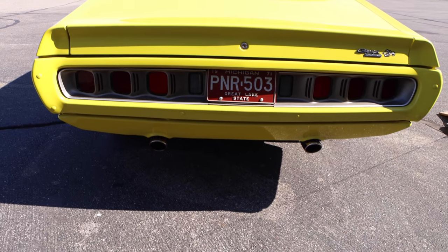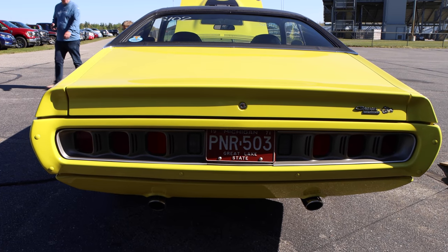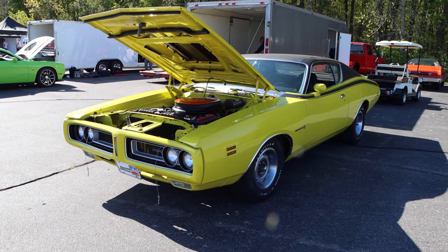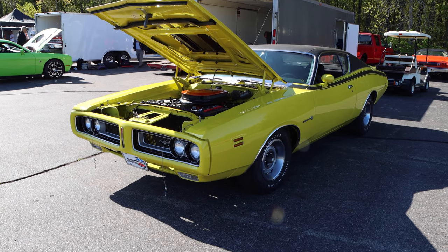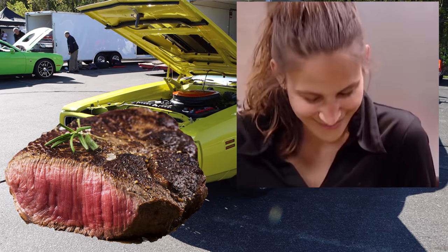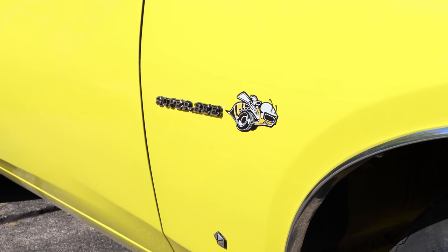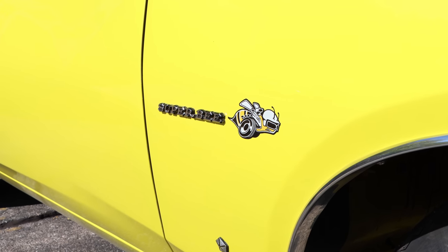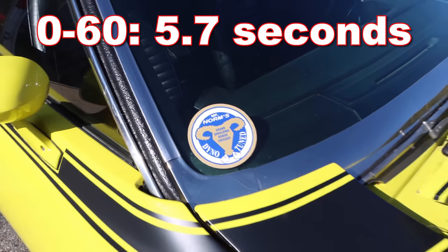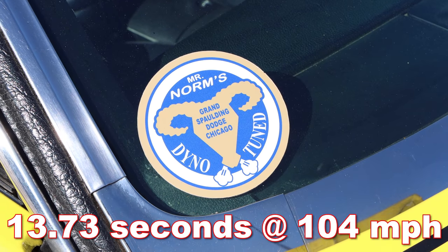Do you guys want to guess how many 1971 Dodge Charger Super Bees came from the factory with an automatic transmission and a HEMI? Thirteen. There were only 13 of those cars produced, and that makes this thing extra rare. Motor Trend tested a 1971 Dodge Charger with a HEMI in December of 1970, and it ran 0-60 in 5.7 seconds, and the quarter mile in 13.73 seconds at 104 miles per hour.